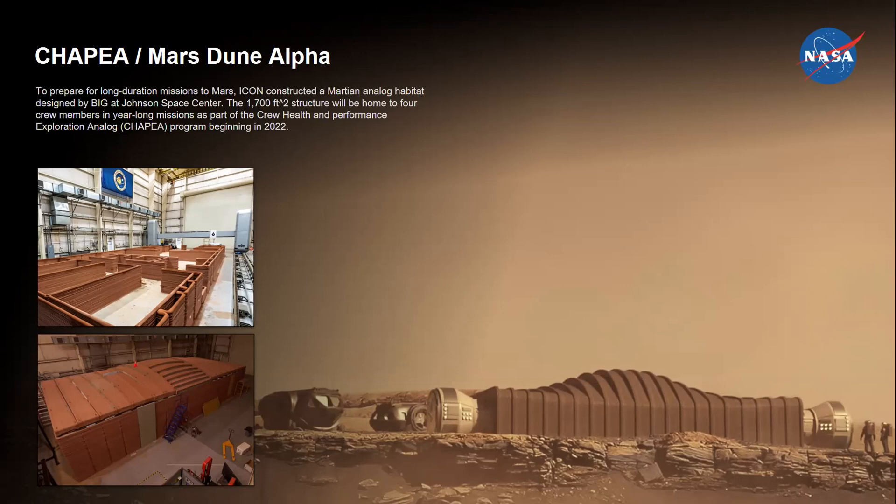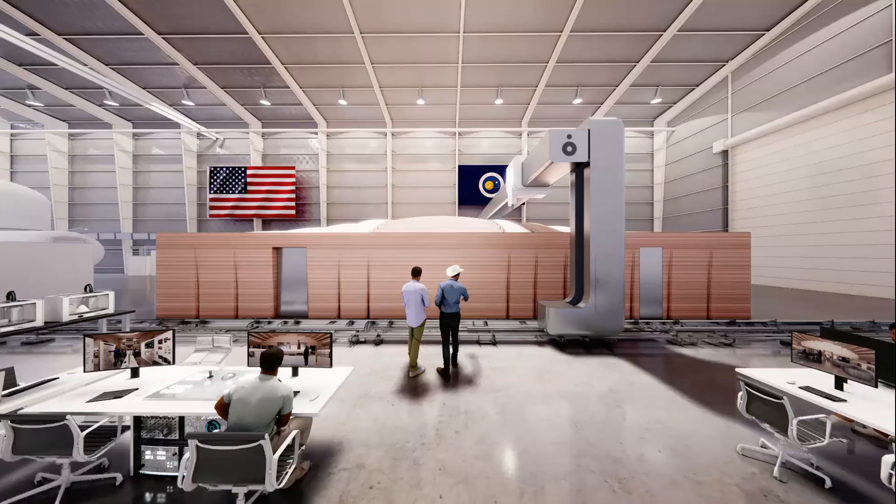The analog experiments will hopefully be kicking off in the new year. Four crew members are anticipated to live within this structure for an entire year, which I believe is the longest analog mission NASA has planned to date. Here's a rendering showing our Vulcan construction system within Building 220.